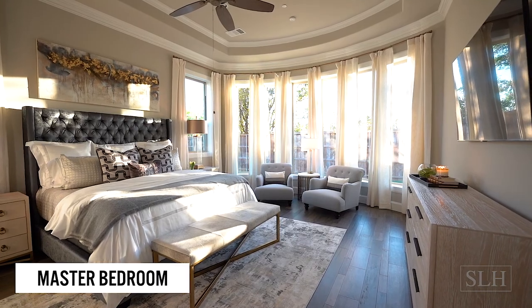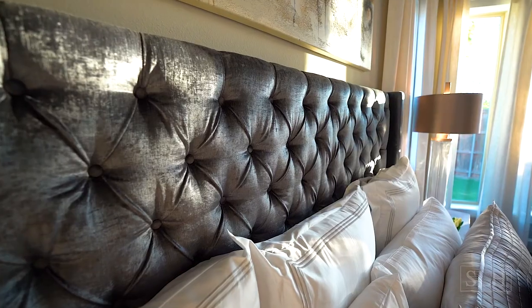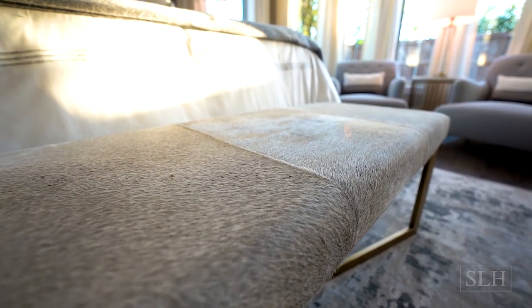In the client's master bedroom they wanted a very dramatic feel — luxurious but also livable. The cowhide bench at the end of the bed adds another texture and material that we don't have anywhere else in the room.